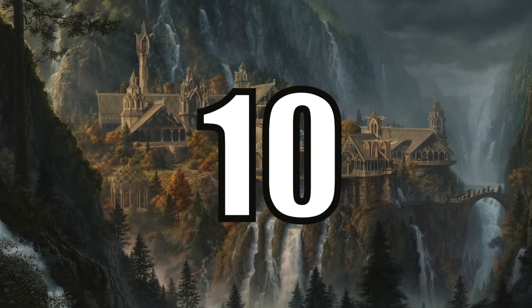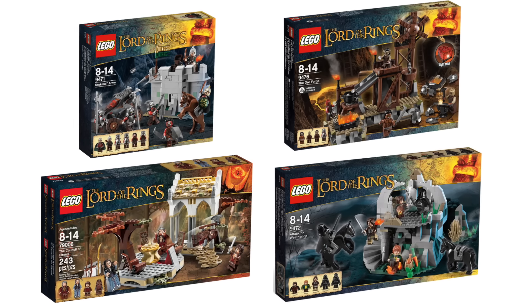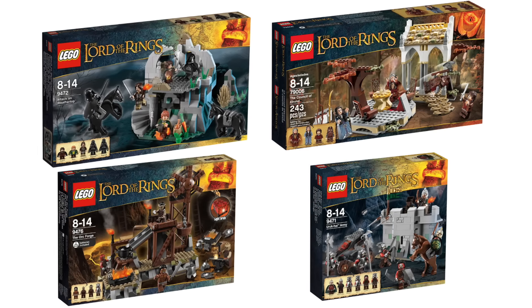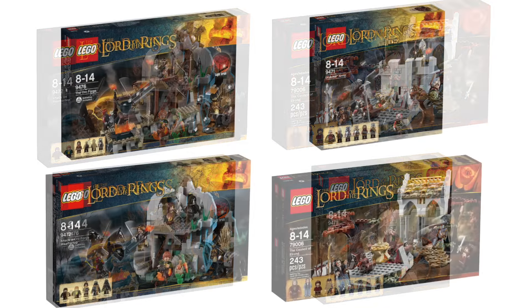Now before I move on, I have to say that I really struggled ranking the next 4 sets on the list. I constantly moved these around and every time I walked away and came back to the list, they moved once again. So while I ranked these the way I did today, they can all essentially be rearranged between ranks 7 through 10 on any other day.